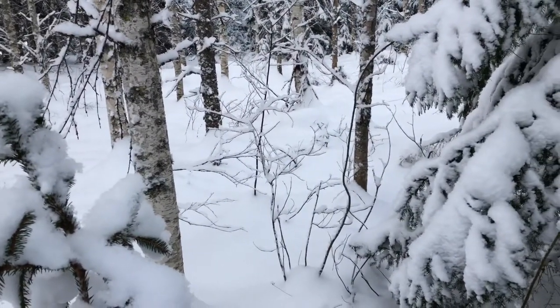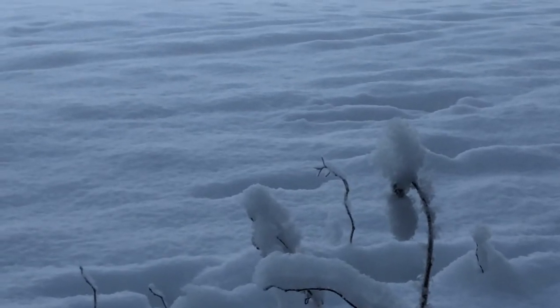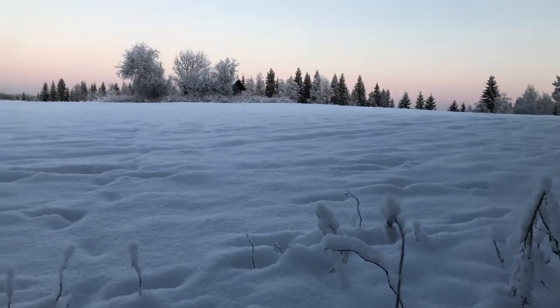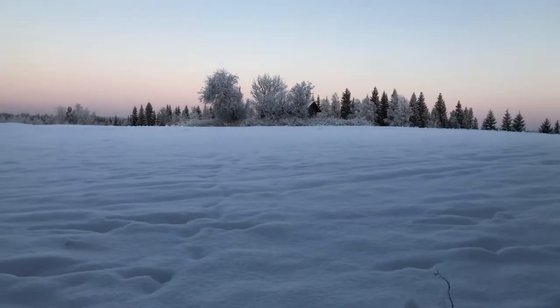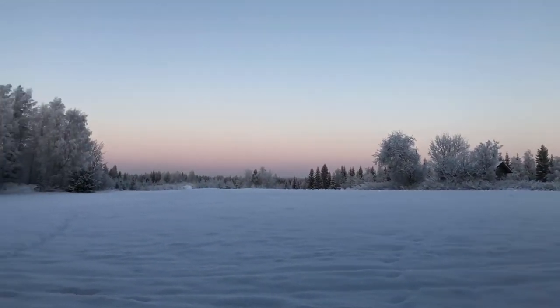Temperature is going to drop to three degrees Fahrenheit tonight. I didn't find any hares but I definitely know where they live. Coming out of the woods now — here's the view we get.